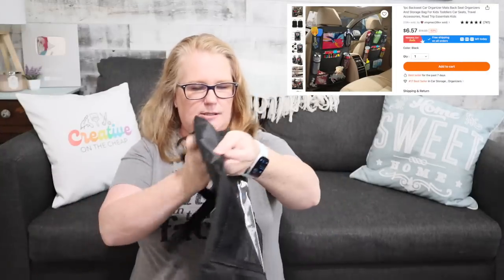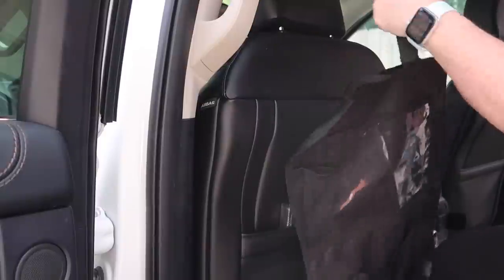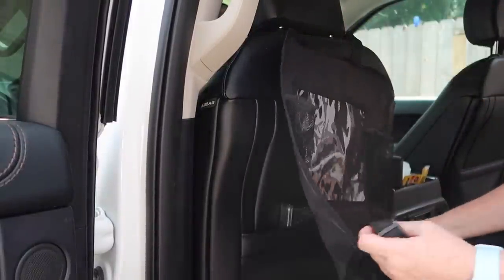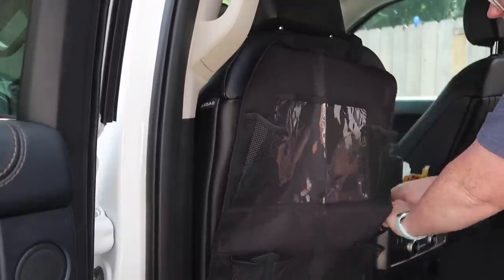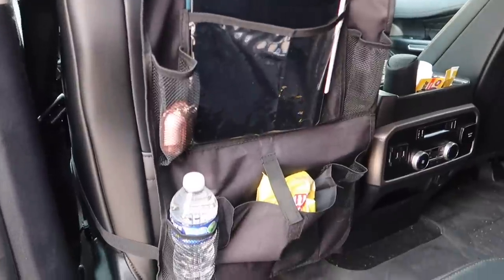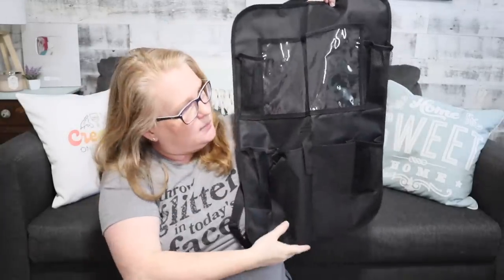Another road trip must-have is one of these seat organizers. When my kids were little we had some of these — you attach it through the seat in front of them. This one has a clip up top that goes around the headrest and a clip on the bottom that goes around the base of the seat. There's a nice large pocket where you can put an iPad or movie, and all these extra pockets where kids can stash water bottles, toys, crayons, or markers. A great piece to keep their stuff contained in front of them, easily accessible.